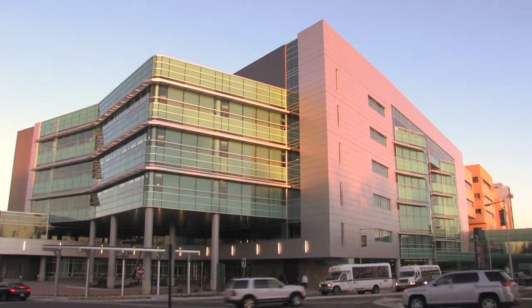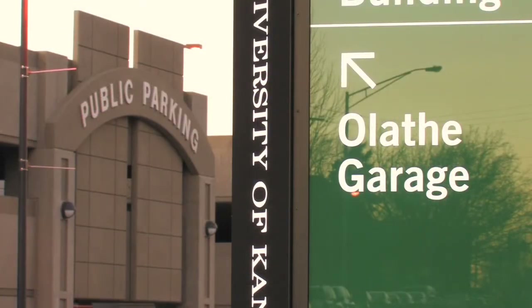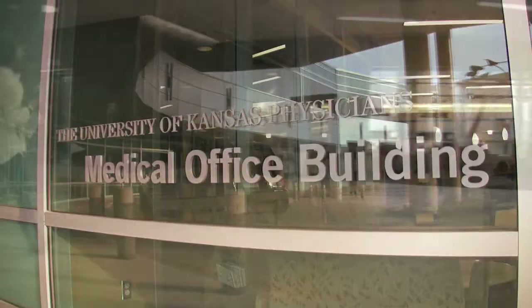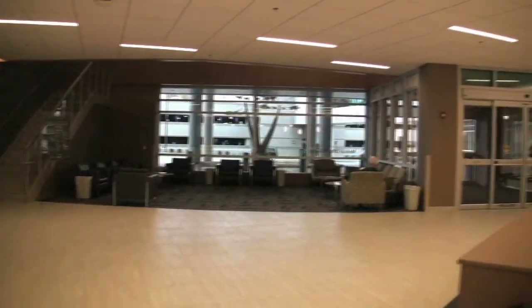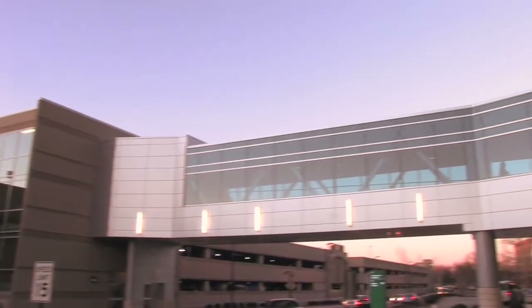We are located in the new medical office building, conveniently located next to the hospital's main entrance. After parking in the Olathe garage, you can enter the medical office building front entrance and lobby, or you can walk through the bridge to the entrance located at the top of the parking structure.